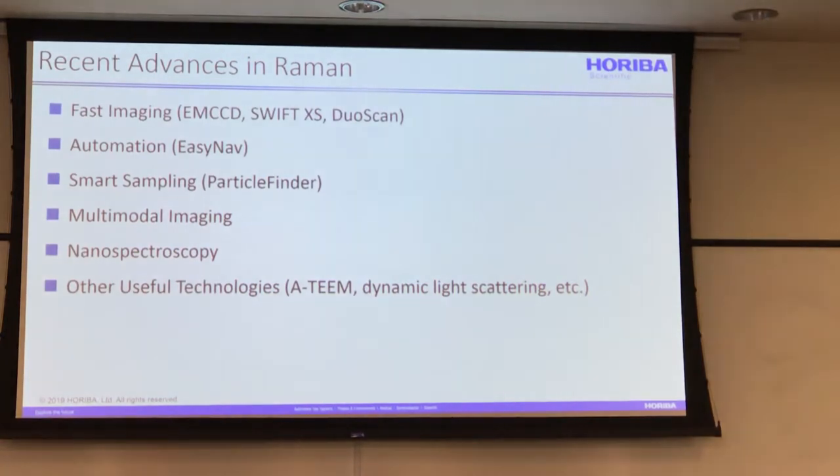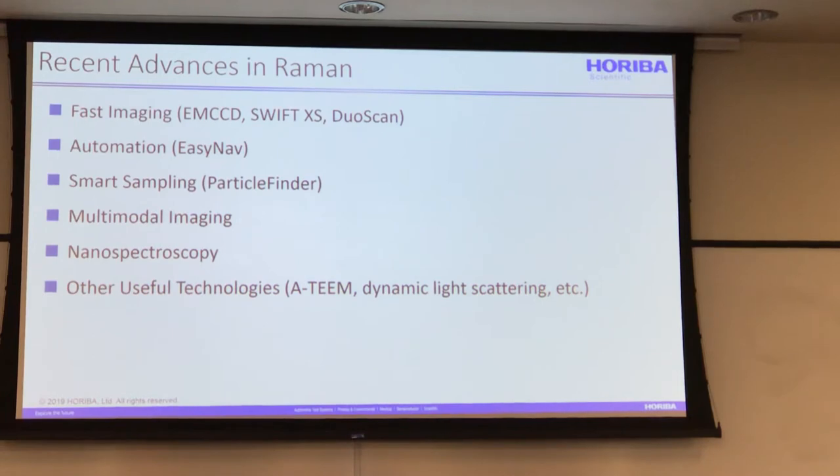I'm going to talk today about recent advances: fast imaging, which will give you a flavor of how fast Raman can go; some automation on EZNAP; some smart sampling — what we call particle finder — automated positioning of particles including microplastics; multimodal imaging, which is adding additional functionality to the Raman system; nanospectroscopy, going down to five nanometers; and then some other useful technologies including ATEEM and dynamic light scattering.